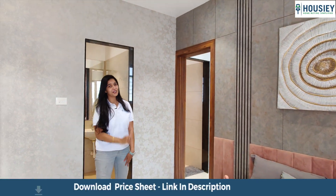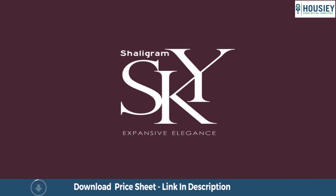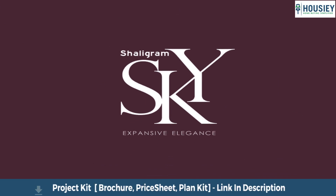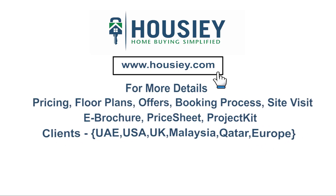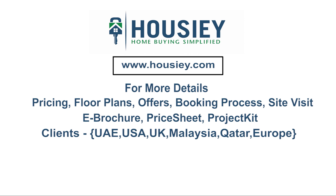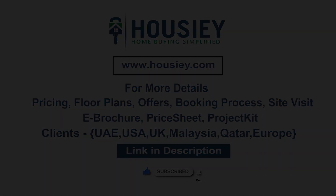Do not forget you saw this beautiful property on Howzee. This was a 3BHK sample flat tour of residential project Shalikram Sky, located in Raved, Pune by Shalikram Group. If you have any queries related to pricing, plans, offers, or the booking process, or want to do a site visit, click on the link in the description. If you liked this video and want to watch more project sample flat tour videos, subscribe to our channel Howzee.